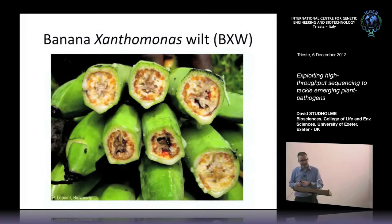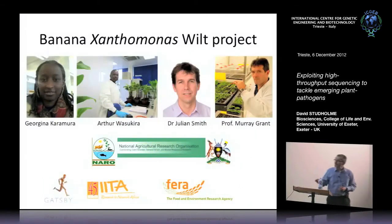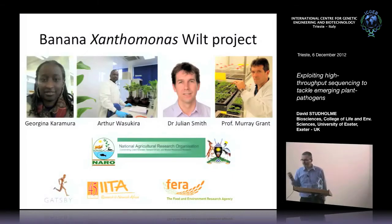What I'm going to talk about in more detail is a current research project we're actively working on, concerned with a disease on bananas in East Africa. Again, it's a bacterial pathogen causing the disease, and it's of great importance there, really threatening banana production. I should acknowledge that much of the work was done by my postgraduate student Georgina Karamura, a visiting scientist from Uganda, colleagues at the Food and Environment Research Agency headed by Julian Smith, and my close colleague at Exeter, Professor Murray Grant.